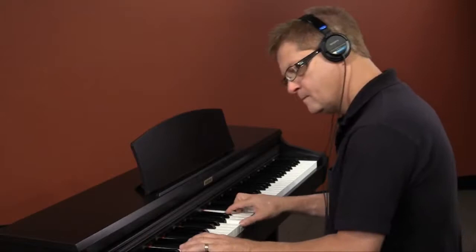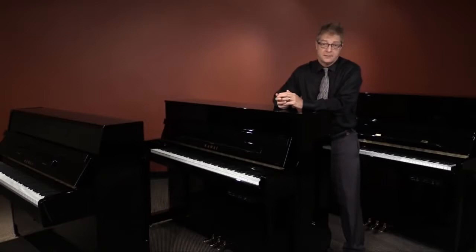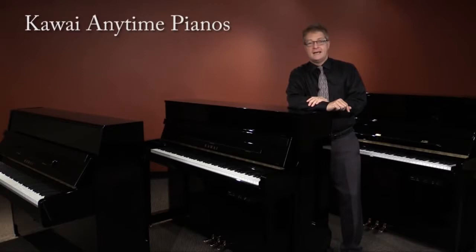Well now you can enjoy the best of both worlds. You can play this beautiful piano at any time — hence the name of our new series, the Anytime Pianos. Hi, I'm Sean O'Shea with Kawai, and I'm proud to introduce these exciting new instruments.